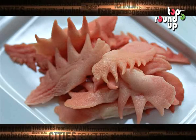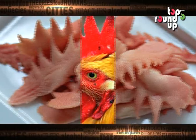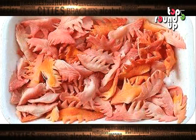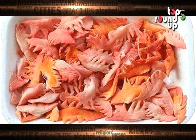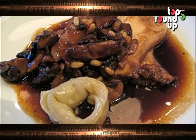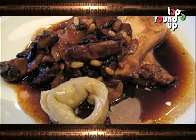Number 2: Coxcomb. If you have ever seen the floppy red mask resembling an upside-down glove on the top of a rooster's head, then you have seen a coxcomb. Once served as a garnish alongside many traditional French foods, coxcomb is still used as a common ingredient in many Italian dishes and sauces.